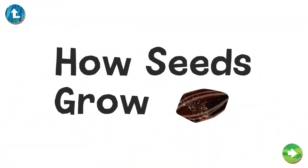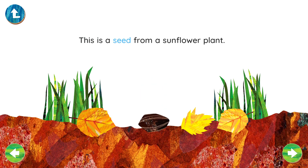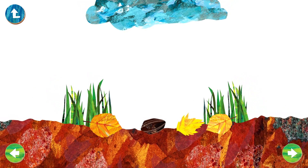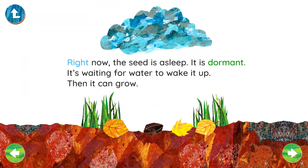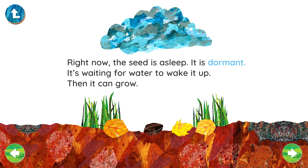How Seeds Grow. This is a seed from a sunflower plant. Right now, the seed is asleep. It is dormant.